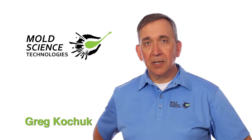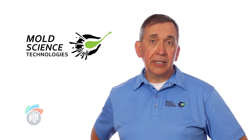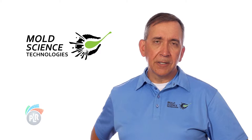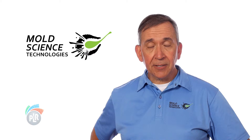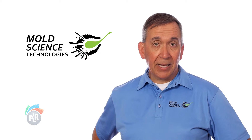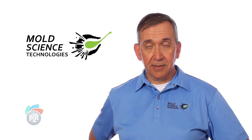Hello there. My name is Greg Kochuk. I'm with a new company, Mold Science Technologies. We're here at the Property Loss Expo and we're happy to be here. Our company focuses on developing products which make a mold restoration or remediation professional's job easier and faster and at the end of the day make more money. Our products are either best in class or, if we find there's an equal in our marketplace, we're the best priced.